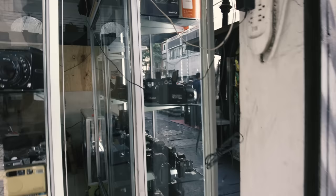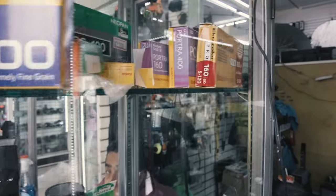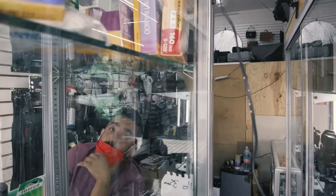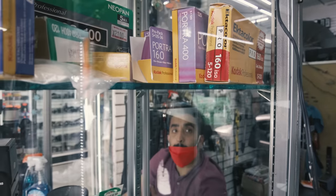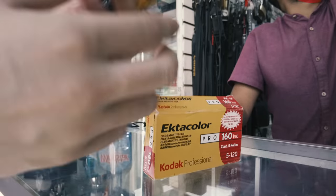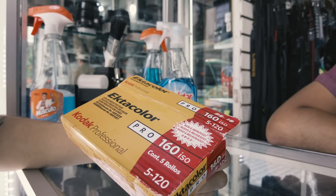This shop also had film — they had some expired Acros that I liked, and some Ektacolor 160 Pro. We asked about the Ektacolor and it was 300 pesos, but they offered it for 250 pesos. It must be really old — expired in 2010. The question was whether it would still be any good.